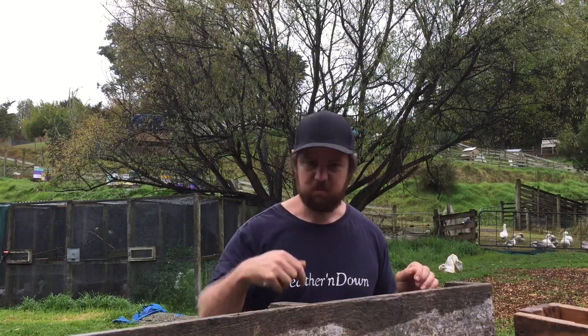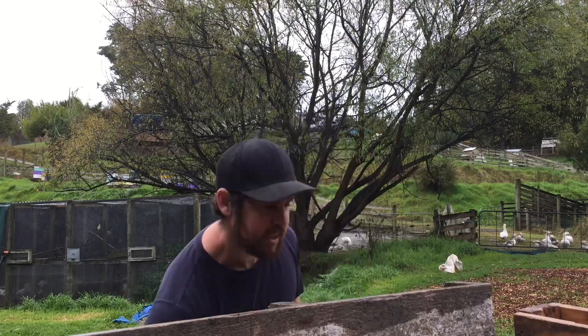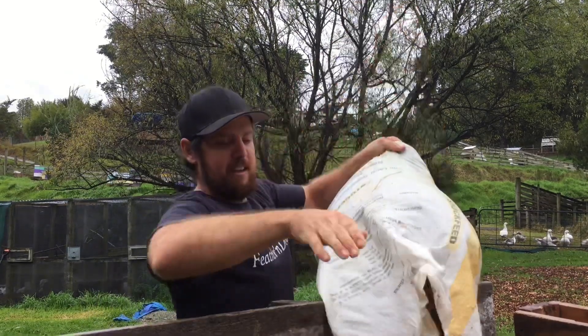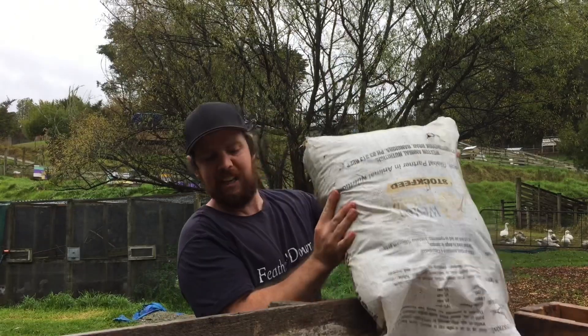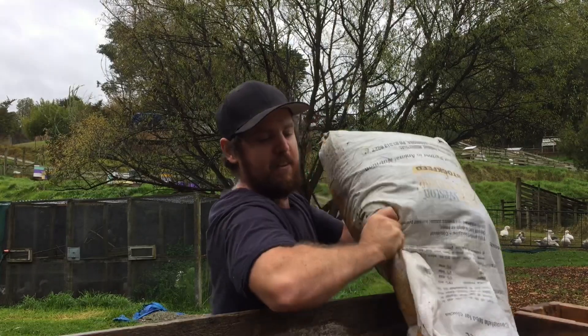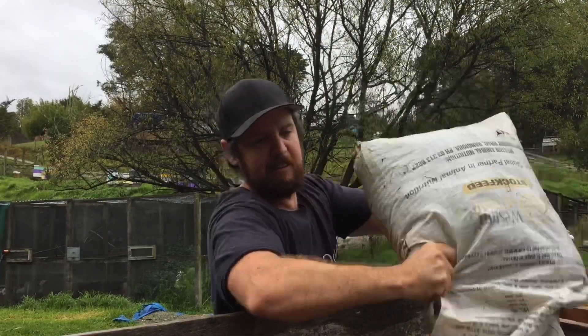So the fourth thing we do with our chicken poo is we compost it. This is our compost bin, and if we run out of things to do with our chicken poo we just chuck it in here. It slowly breaks down and in about half a year's time it'll be ready to put in the garden.